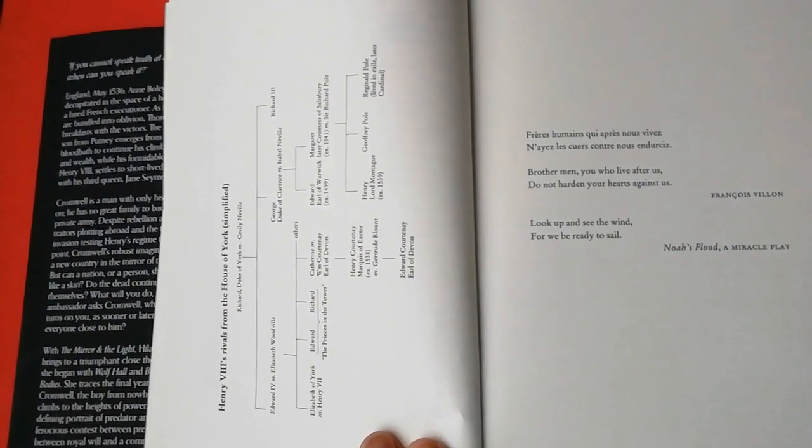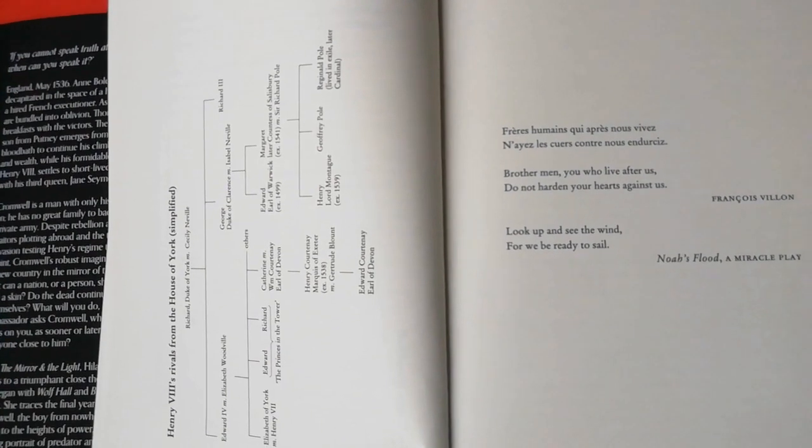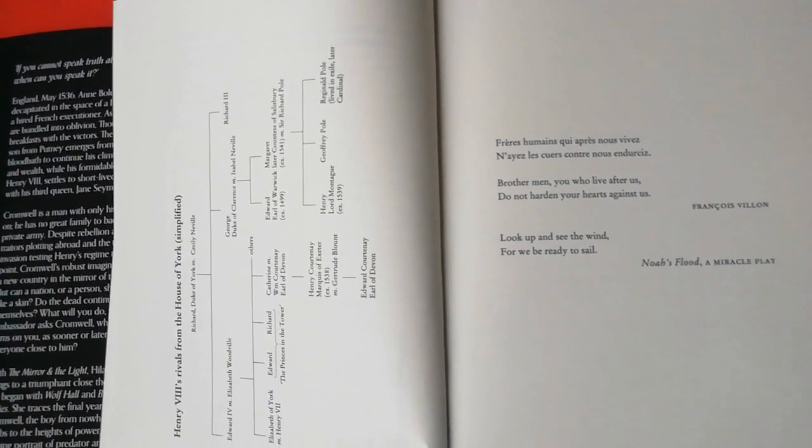The first epigraph is by a 15th-century French poet called François Villon. The second is a line from a play called Noah's Flood, which could be from the 1400s or early 1500s — before Shakespeare. If you're one of those nerds who knows about that period in English theater history, do let me know in the comments, because I've never heard of Noah's Flood and it's really bugging me. Sometimes novelists do make up an epigraph — William Boyd and Nabokov have done that — so Dame Hillary, if you're watching, you better not have tricked us.